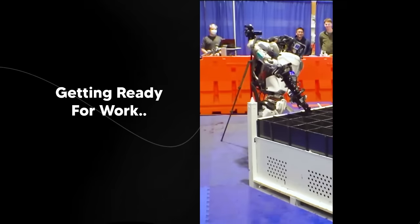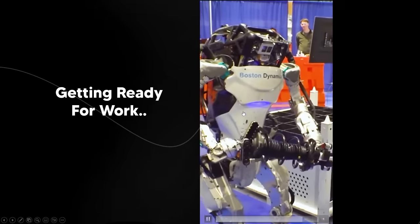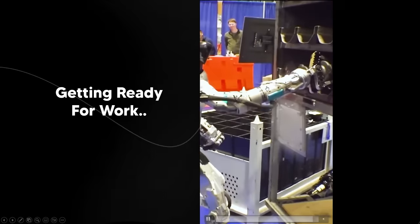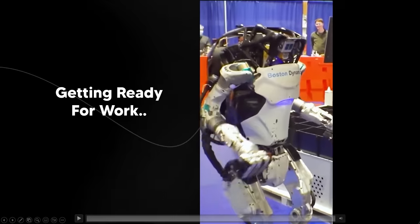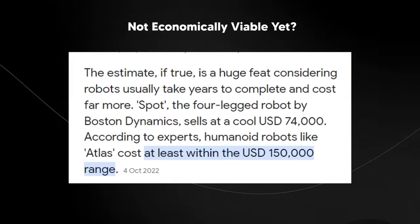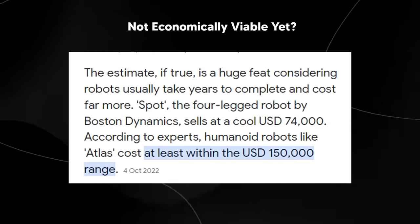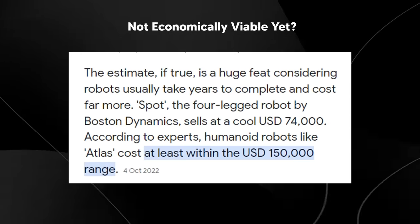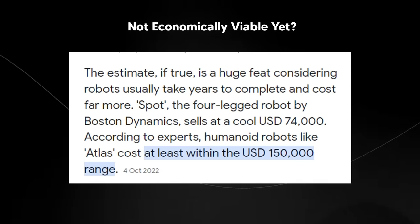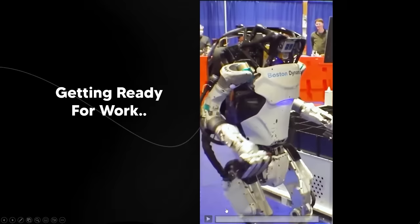One question I've always had is when is full robot automation coming? One thing is clear — these robots are very expensive. I'd estimate around a quarter of a million dollars, though that might be an exaggeration. Spot, the four-legged robot, sells at $74,000, and according to experts, humanoid robots like Atlas cost at least $100,000. I remember a similar project called Eve from 1X that cost around $250,000.